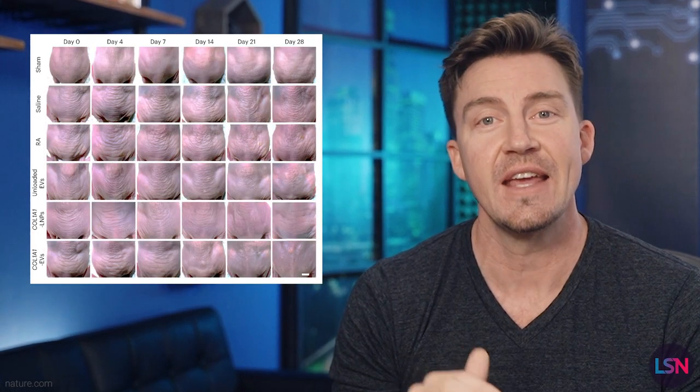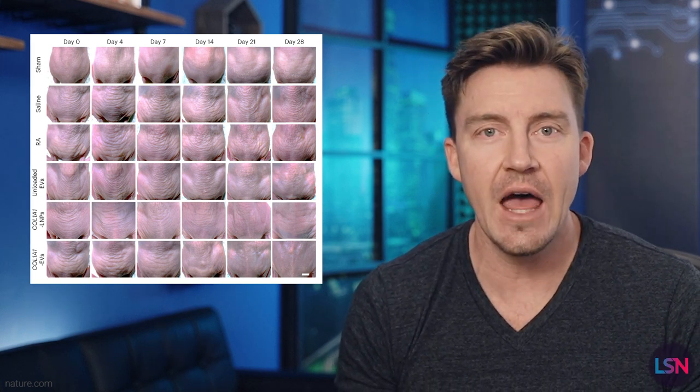12 hours after receiving the treatment, collagen gene mRNA peaked and had increased significantly, returning to baseline levels after four days. Both LNP and EV treatments led to decreases in wrinkle number and area, but the EV group had the biggest change. By day 28, the EV group had as few wrinkles as the healthy mice. LNP and EV treatments both resulted in higher elasticity and firmness — basically, these mice got way sexier.